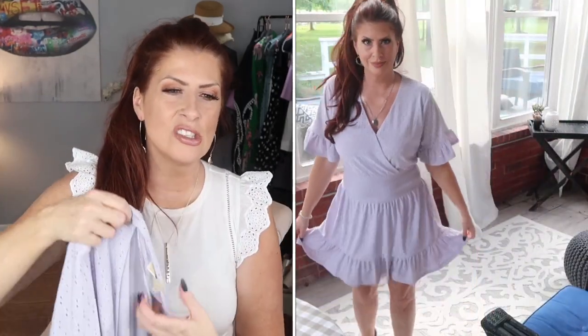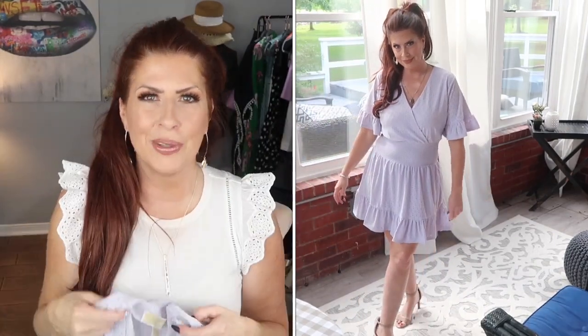This looks so stunning with silver jewelry. I will list all of the jewelry and the shoes I'm wearing in the description box as well. I love this so much. I paired it with a pair of nude heels. If something is a little bit on the shorter side, I tend to do a lower heel. This would look really adorable with a pair of sandals as well. The lilac is stunning as well, but I will probably keep the navy — I've already pulled the tags off the navy.